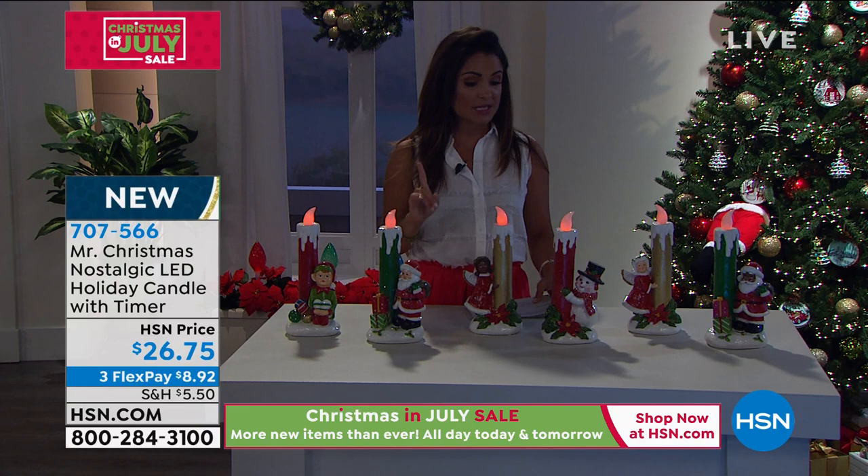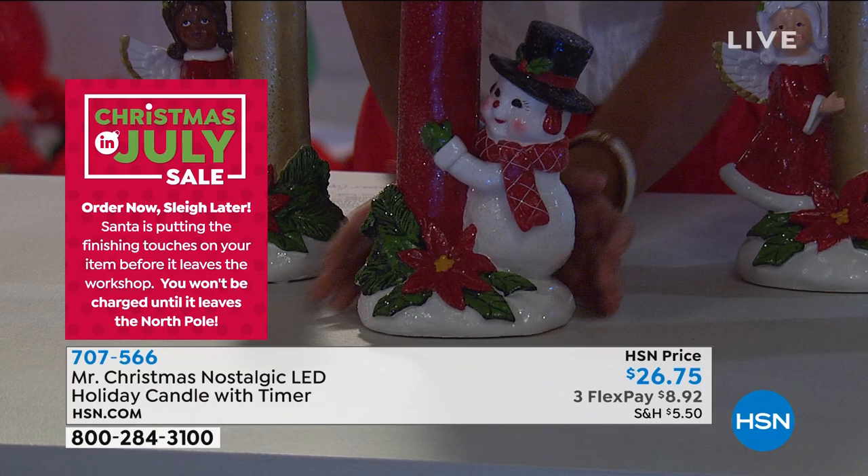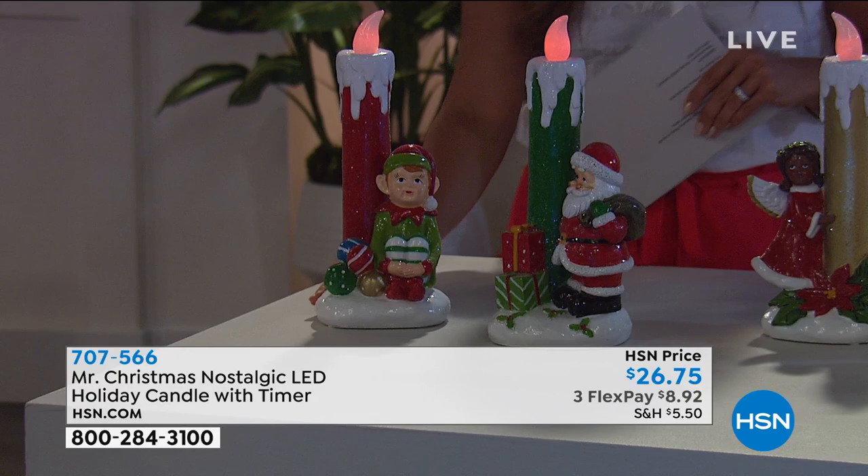Before we get into the details, I want to let everyone know that some of these are starting to get limited. The snowman, for instance, we only have 100 of him left. This was another very popular brand-new item before it even hit the air. The elf is very popular this year — it's all about the elves. He is now fewer than 200 available.